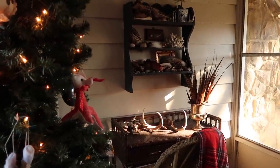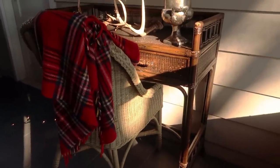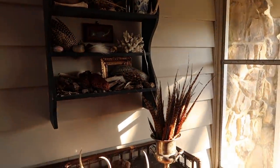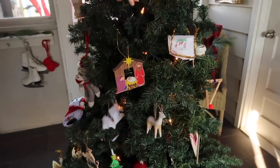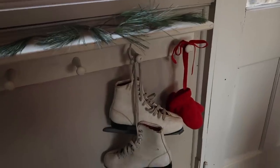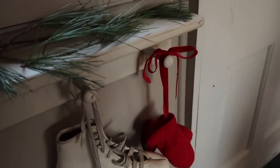On this side we have a secondhand desk, a vintage red wool throw, and our nature collections. A pair of vintage skates and my son's red mittens finish off this sweet three season room.